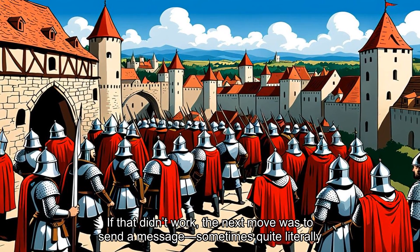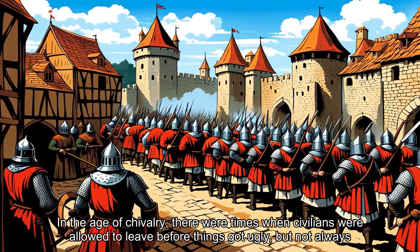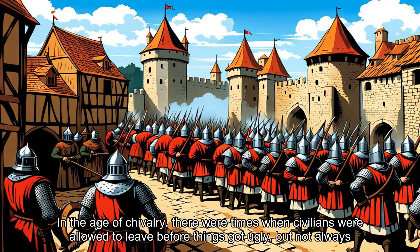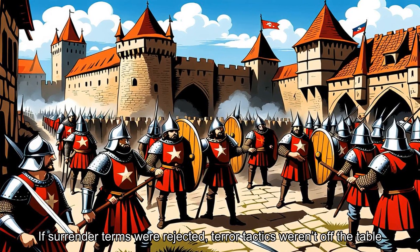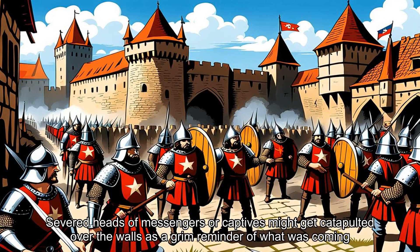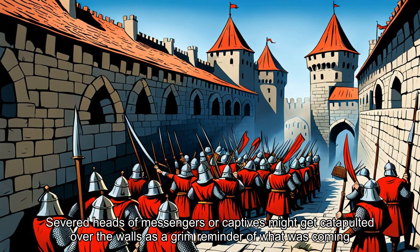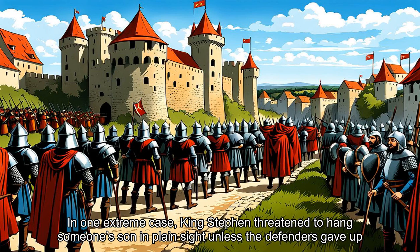If that didn't work, the next move was to send a message, sometimes quite literally. In the age of chivalry, there were times when civilians were allowed to leave before things got ugly, but not always. If surrender terms were rejected, terror tactics weren't off the table. Severed heads of messengers or captives might get catapulted over the walls as a grim reminder of what was coming. In one extreme case, King Stephen threatened to hang someone's son in plain sight unless the defenders gave up.